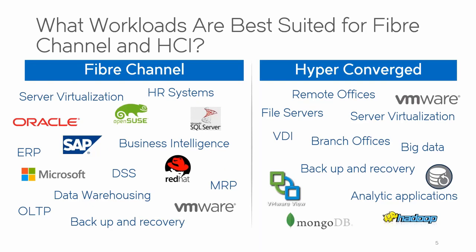Regarding workloads - what's the sweet spot for HCI versus Fiber Channel SANs? Some typical use cases for HCI include test and development, virtual desktop infrastructure (VDI), server consolidation, disaster recovery, and remote office/branch office infrastructure. Typical use cases for Fiber Channel - which has been around for 20-plus years - include OLTP (online transaction processing), data warehousing and mining, backup and restore, and server virtualization.